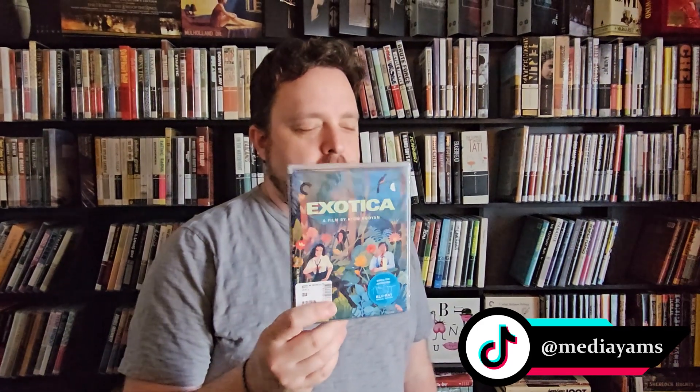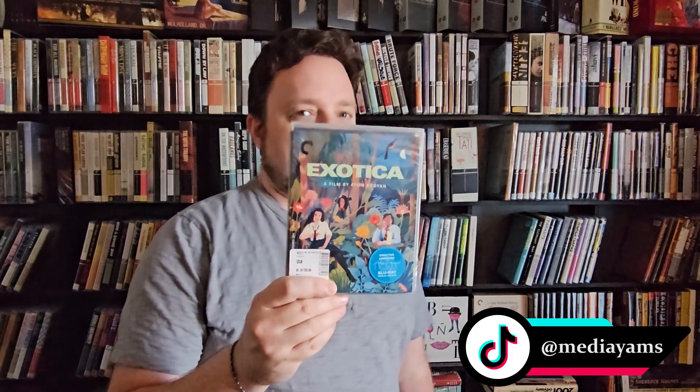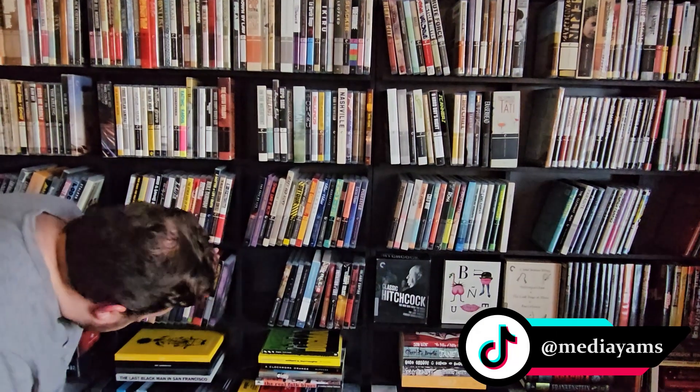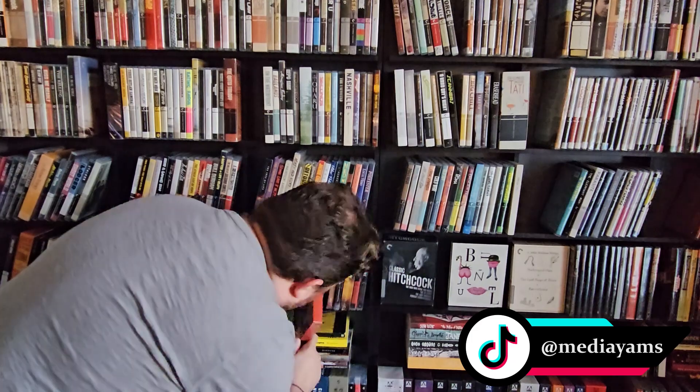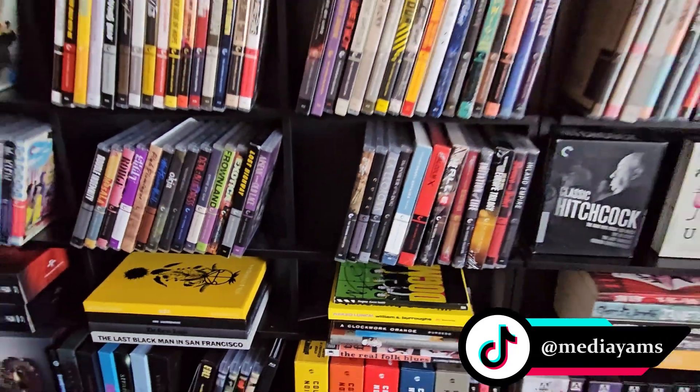Next up, Exotica. I remember as a kid having the VHS of Dumb and Dumber — this was from New Line Cinema — and this trailer was at the front of that tape. I'd see it all the time and think 'what is this, why am I watching this, I'm a child.' But now I'm going to get into it. This came out in 1994, spine 1150, and it goes between Frown Land and Lost Highway.